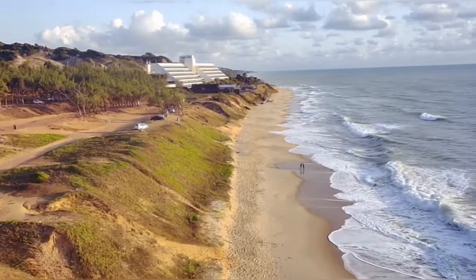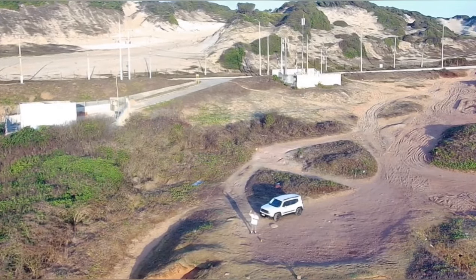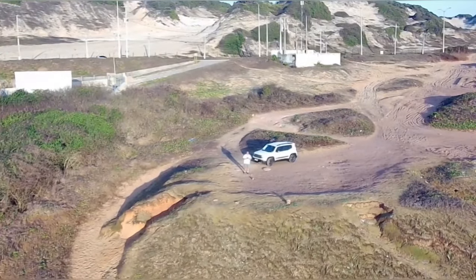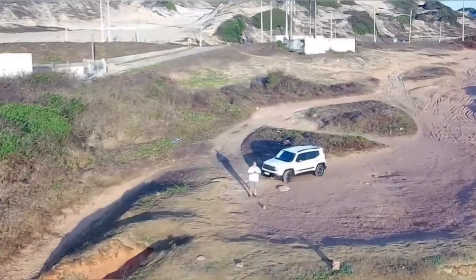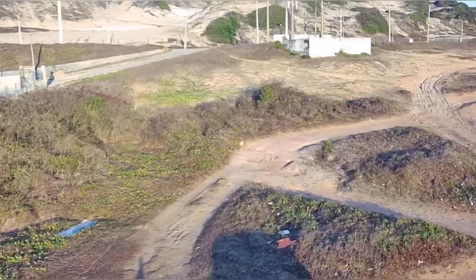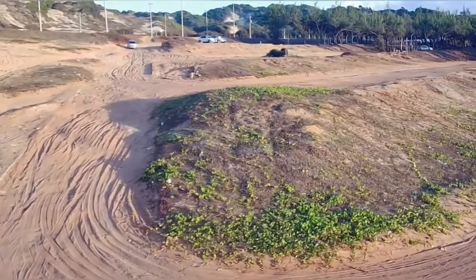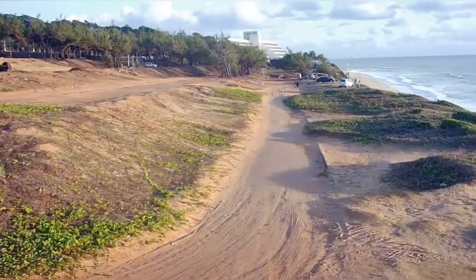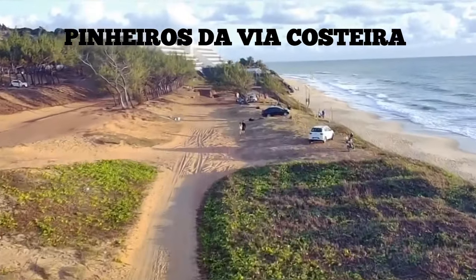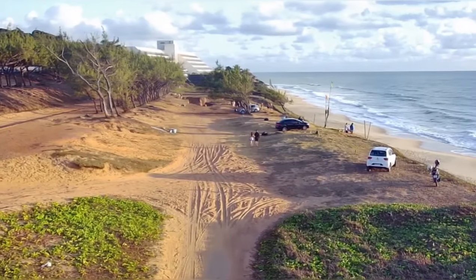Aqui vem ele. Aqui estou eu. Estou aqui, rapaziada. Deu certo o nosso voo um pouquinho mais longo. Estamos aqui nos pinheiros — vamos aproveitar, vamos dar uma explorada aqui nos pinheiros também. Já fomos longe, muito longe — para quem voava muito pouco, a gente foi muito longe. Fomos até a obra.